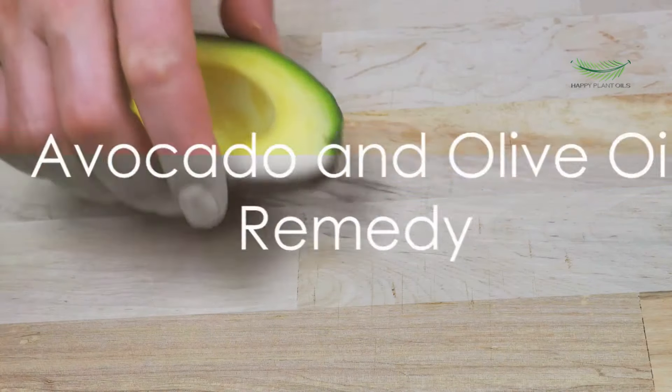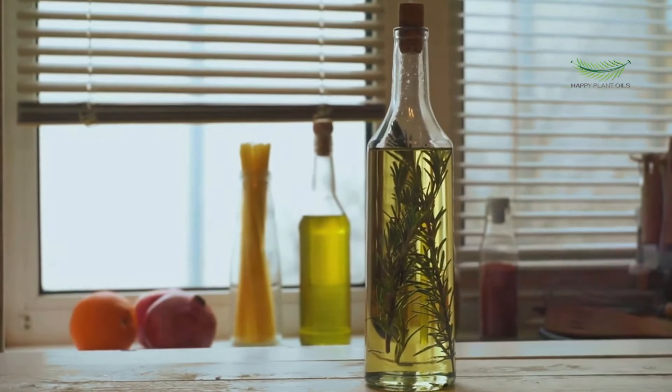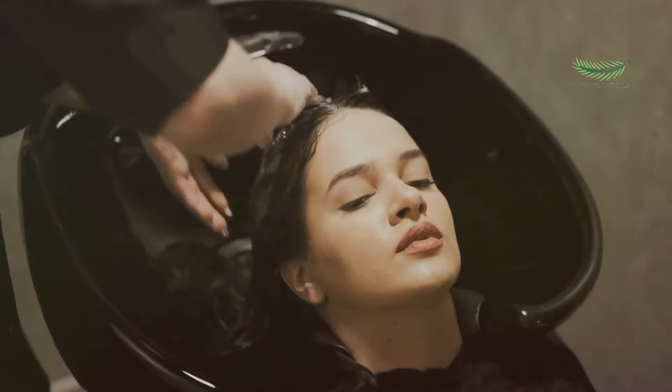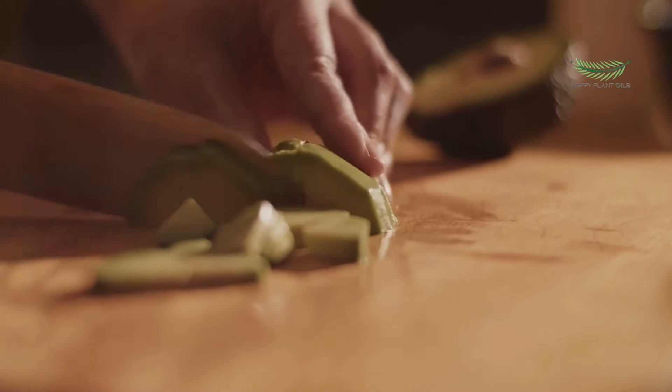Next up, we explore the power of the tropical wonder, the avocado. For this remedy, mash a ripe avocado and mix it with a tablespoon of olive oil. Apply this mixture to your hair, focusing on the ends, and let it sit for about half an hour. The natural oils in avocados are great for moisturizing and nourishing your hair.